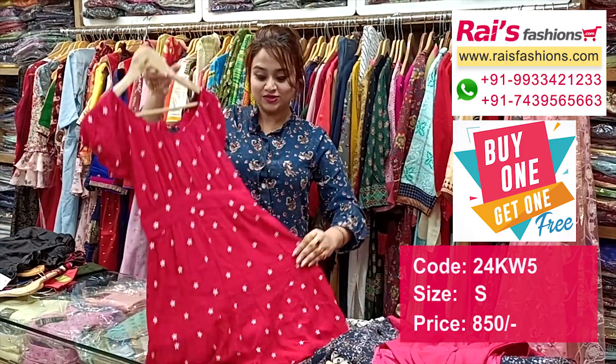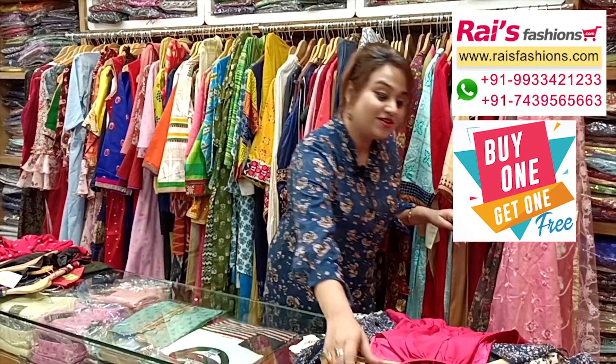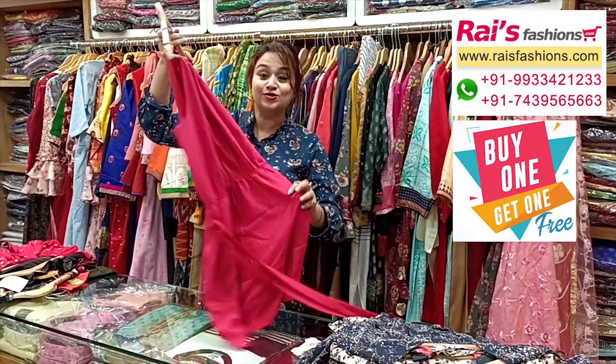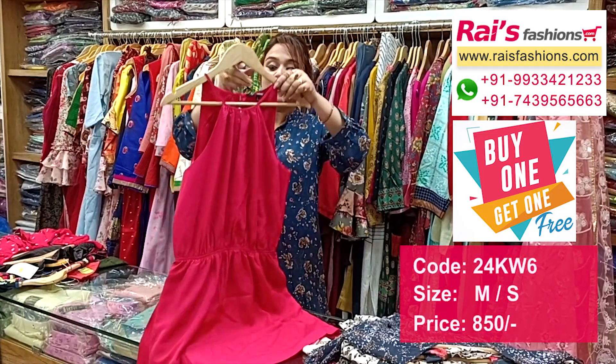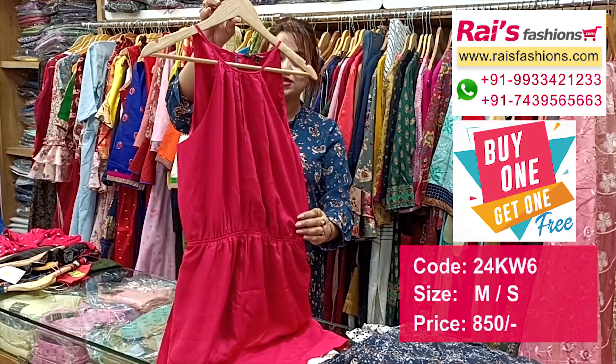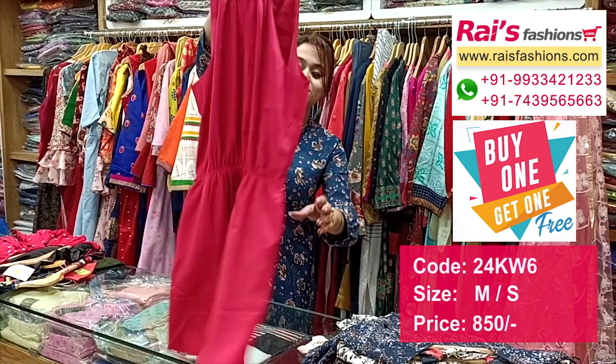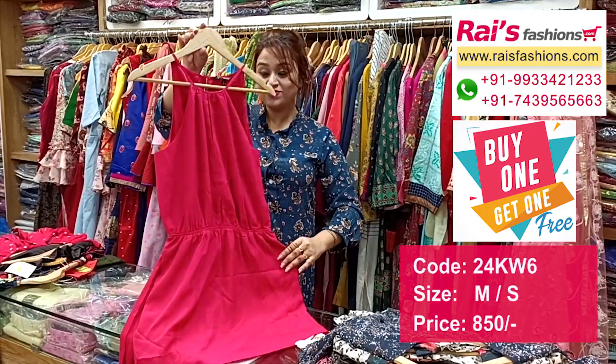This one is also very fashionable and smart look — satin material long pattern top. This is sleeveless, premium quality satin crepe material. And this is the back portion, smart trendy looks, based for your college wear, very nice one.